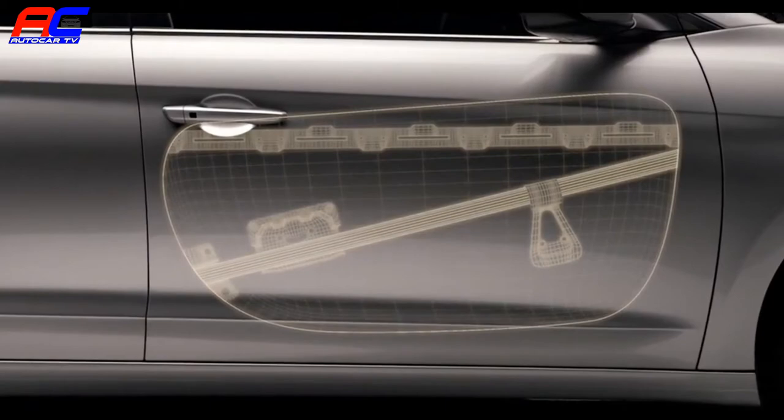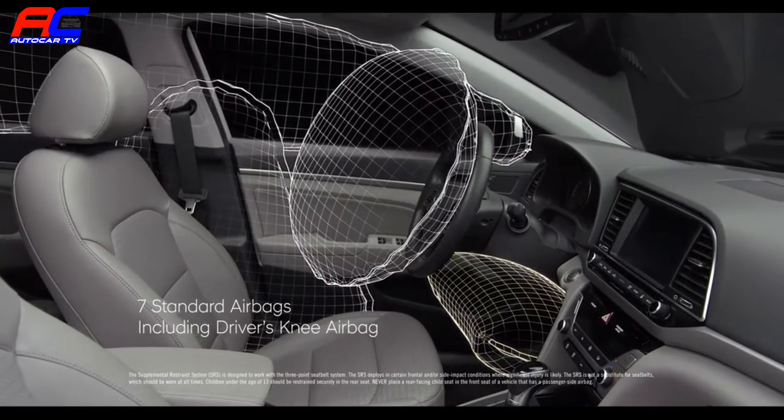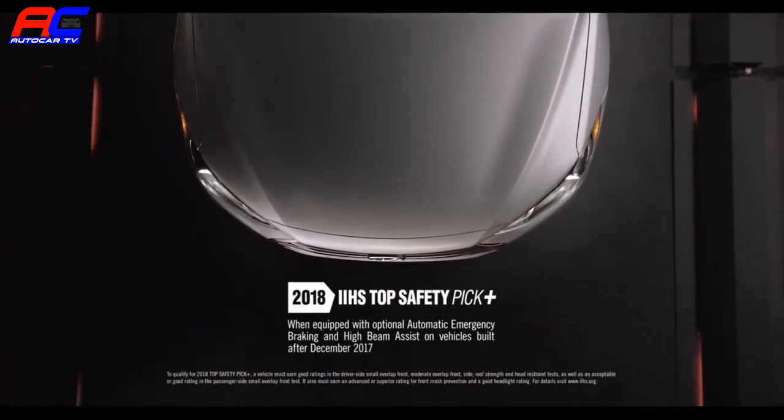In instances of side collisions, we've engineered impact beams into the doors to better protect occupants. We've also installed seven standard airbags, including a driver's knee airbag, to help give you extra peace of mind. In fact, the Elantra does safety so well, the Insurance Institute for Highway Safety chose it as a Top Safety Pick+ for 2018.